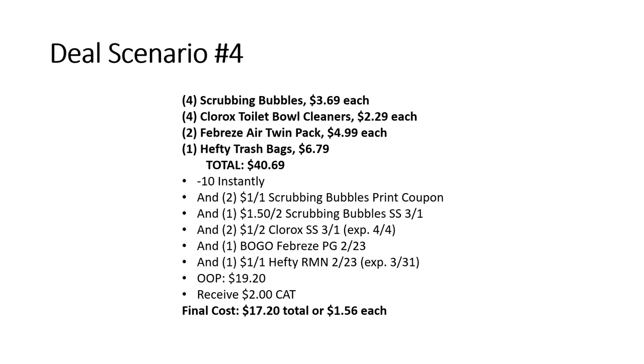Another deal: grab four Scrubbing Bubbles at $3.69 each, four Clorox toilet bowl cleansers at $2.29 each, two Febreze Air twin packs at $4.99 each, and one Hefty trash bag at $6.79. Total is $40.69. After $10 off instantly, use two $1 off one Scrubbing Bubbles printable coupons from Coupons.com, one $1.50 off two Scrubbing Bubbles from Smart Source 3/1, two $1 off two Clorox from Smart Source 3/1, one buy one get one free Febreze from P&G 2/23, and one $1 off one Hefty from RetailMeNot 2/23. Out of pocket is $19.20; after the $2 Catalina, final total is $17.20, or just $1.56 each.